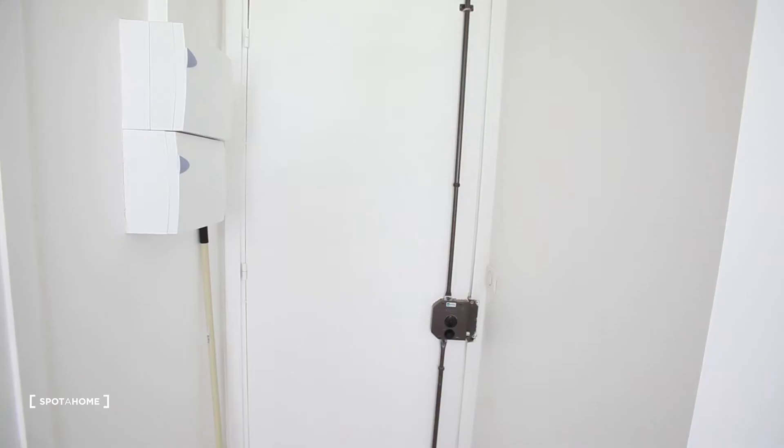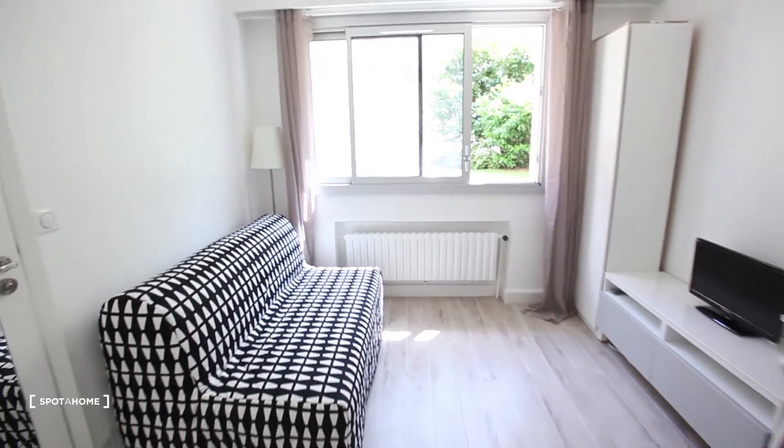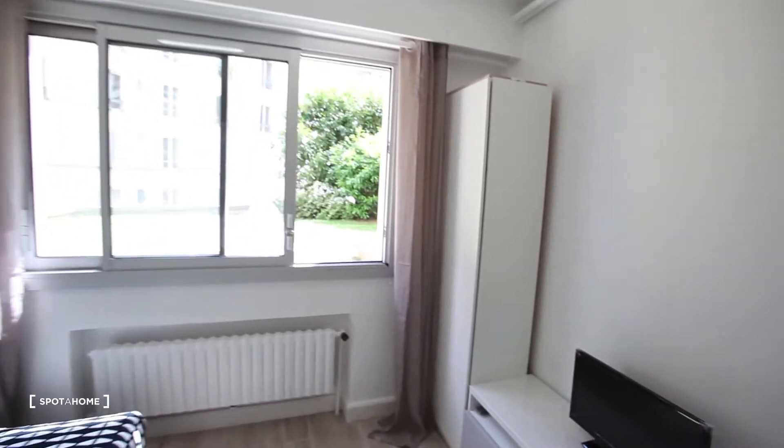Hi everybody, this is Charlotte from Spada Home and we are in the 16th arrondissement of Paris in a really nice studio, all renovated — it's all new. We are between the first and the second floor, we have an elevator, and we are not far from a lot of different bus stops, 10 minutes walk from the metro. It's a really nice calm studio with a super calm view on the roof. Here you have the front door — it's like a mini corridor — and this is a studio, as you can see, it's all new, remodeled.